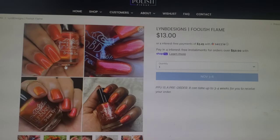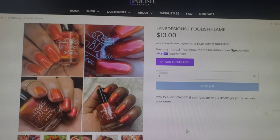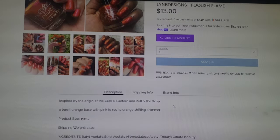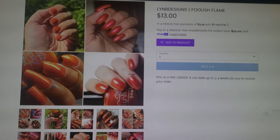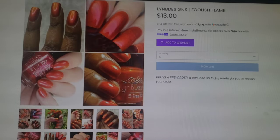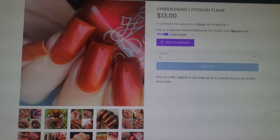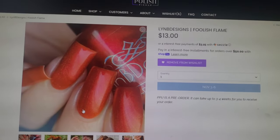Lindby Designs always gets me. This one is a Lindby Designs called Foolish Flame. It is a burnt orange base with pink to red to orange shifting shimmer and comes in a 15ml bottle. I don't see any cap on this one, and it is a really stunning polish. I'm definitely loving the way this one looks and I'm going to have to add it to my wishlist. This one goes for $13.00, it's in a 15ml bottle, and again, no cap.